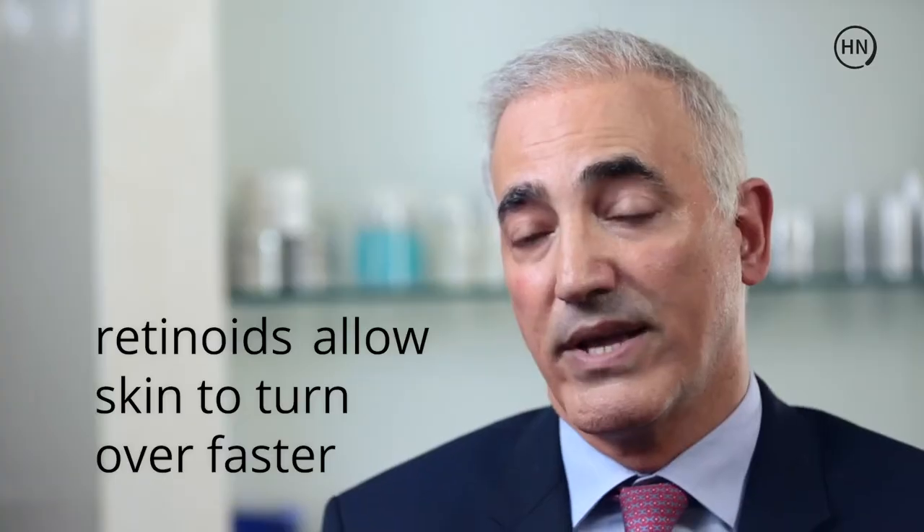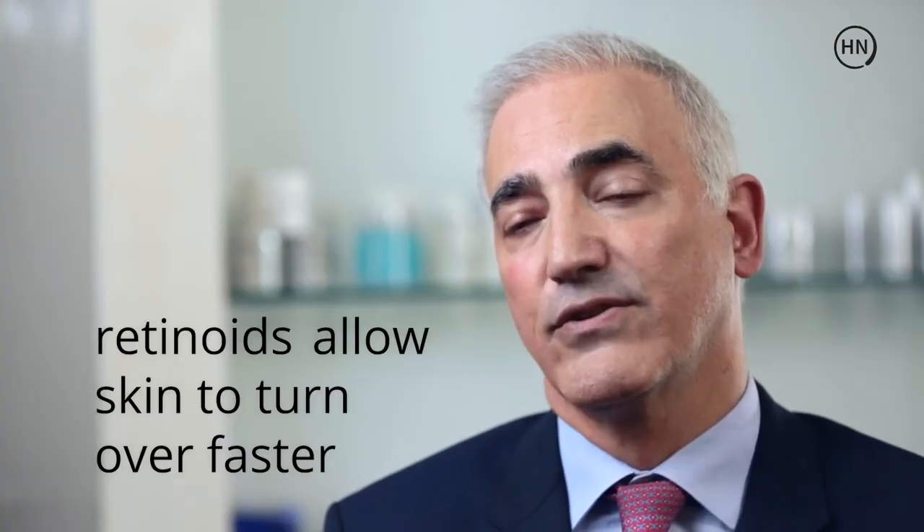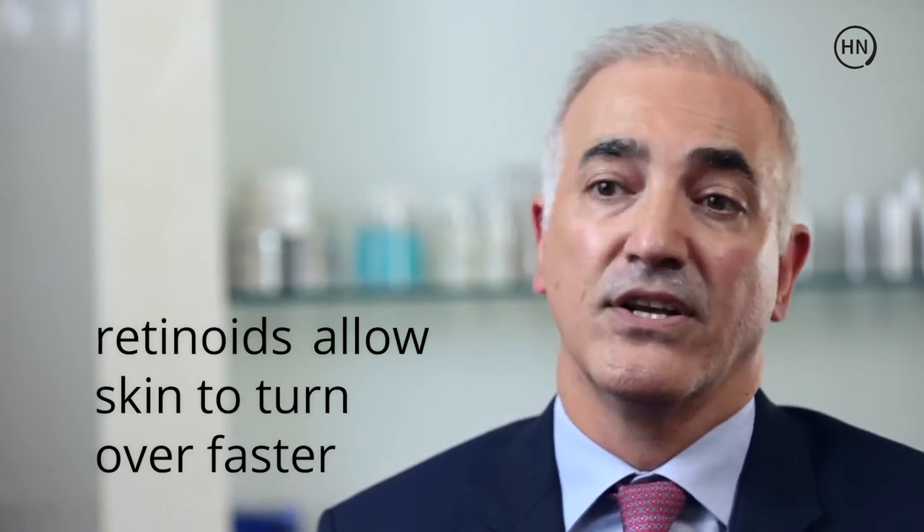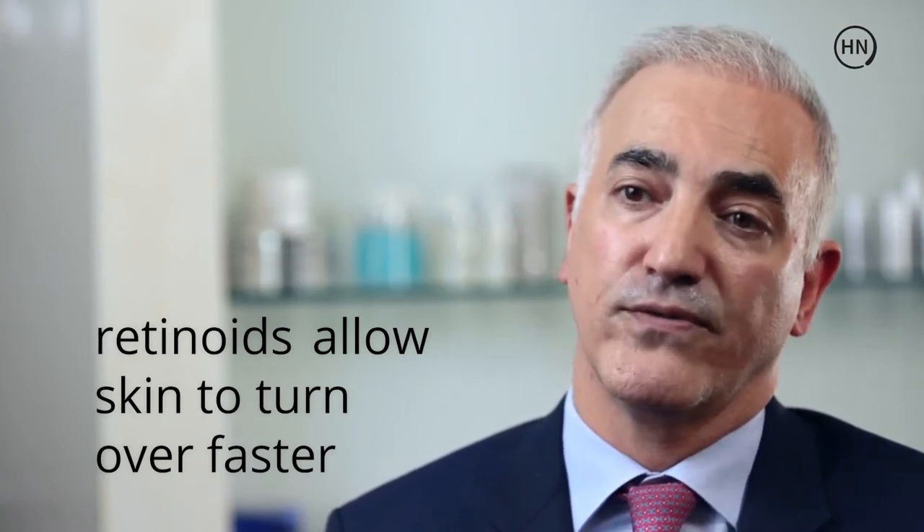The best way that we know of scientifically to stimulate your skin is by applying a derivative of vitamin A known as the retinoids. The way this works is by allowing your skin to turn over faster, and as it turns over faster you get newer, healthier, more youthful looking skin.